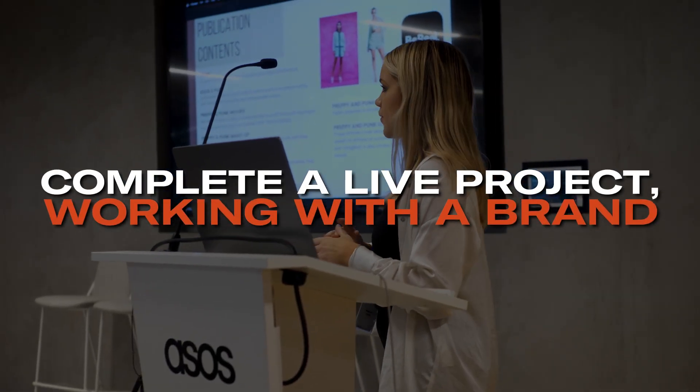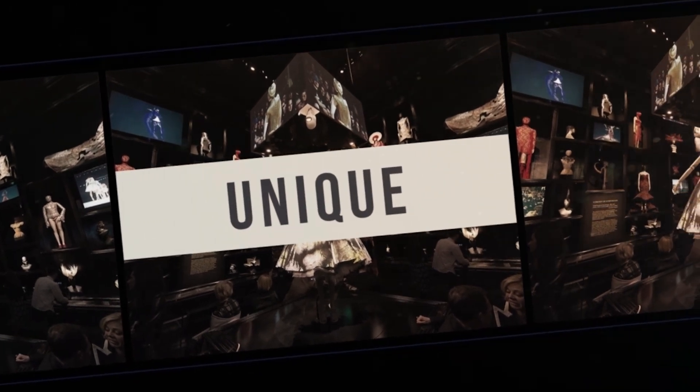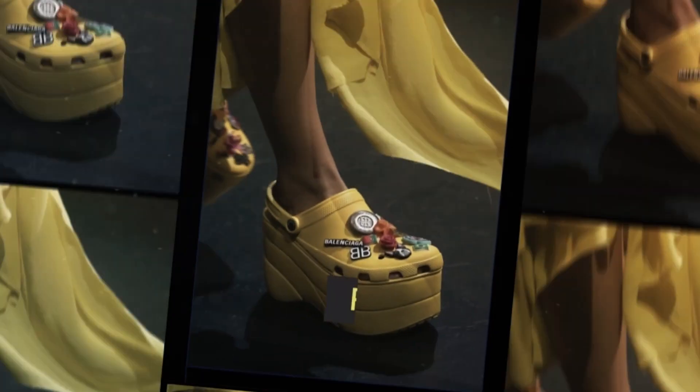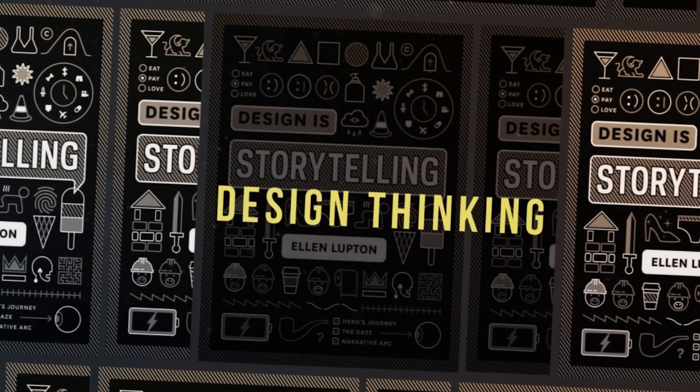Complete a live project working with a brand. The course that you're about to take is completely unique — there's no other UX/UI design course that's focused entirely on the fashion industry. Together we will explore some of the most pressing challenges faced by the industry and come up with solutions to these problems using design thinking.